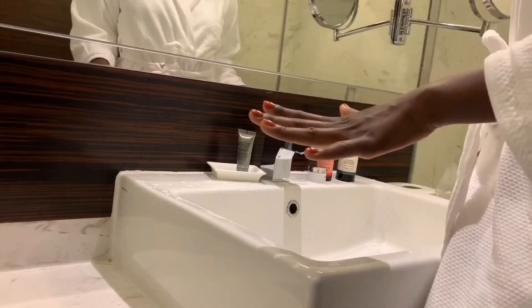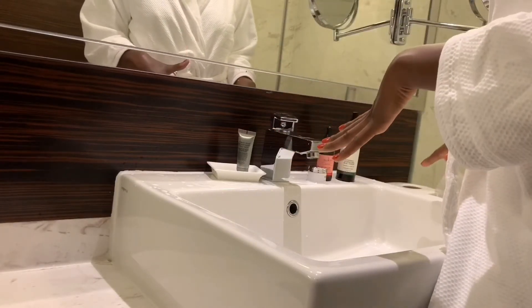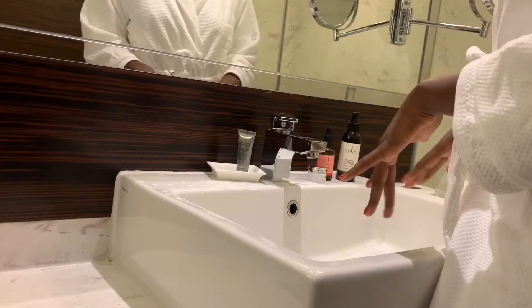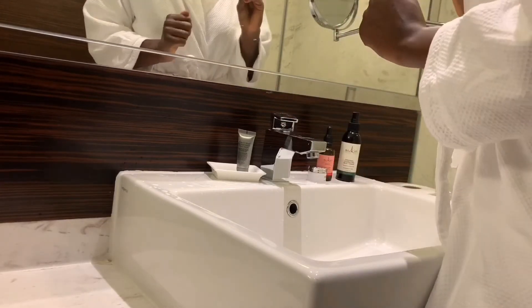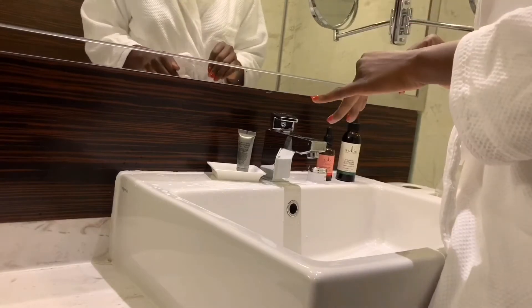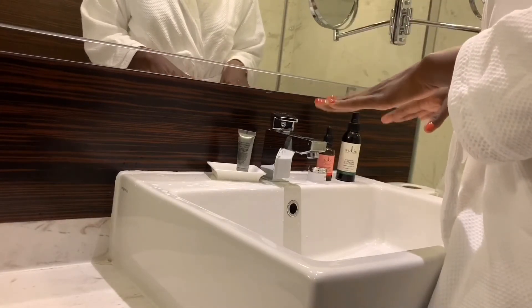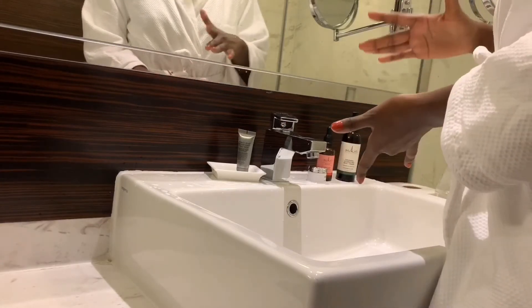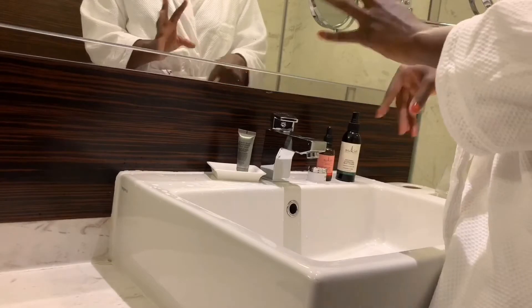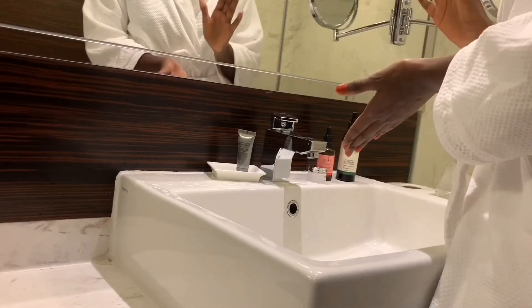Good morning guys! So welcome to my little skincare routine. Can I please just say I'm not a professional, so don't try and quote me and correct me. Thank you very much. This is probably going to be the most basic and quickest skincare routine you've probably seen, only because I've always been like that. I've always used simple things, basic things. I've never been the type to always use different products.